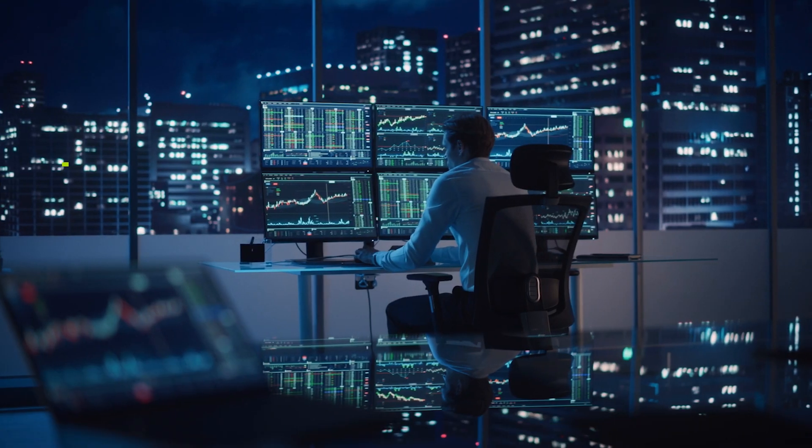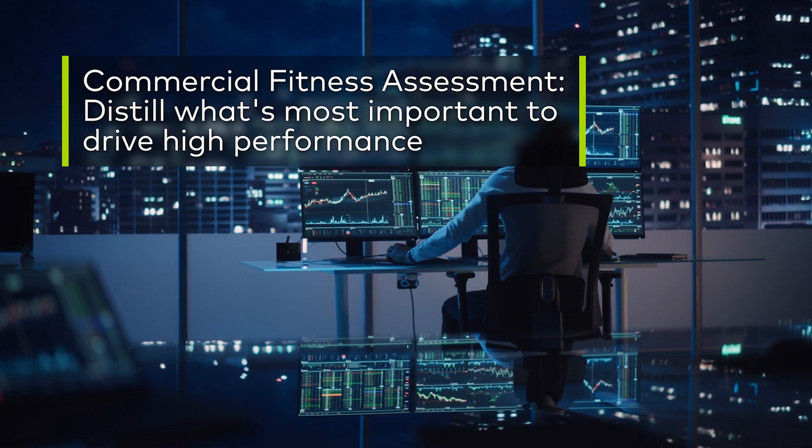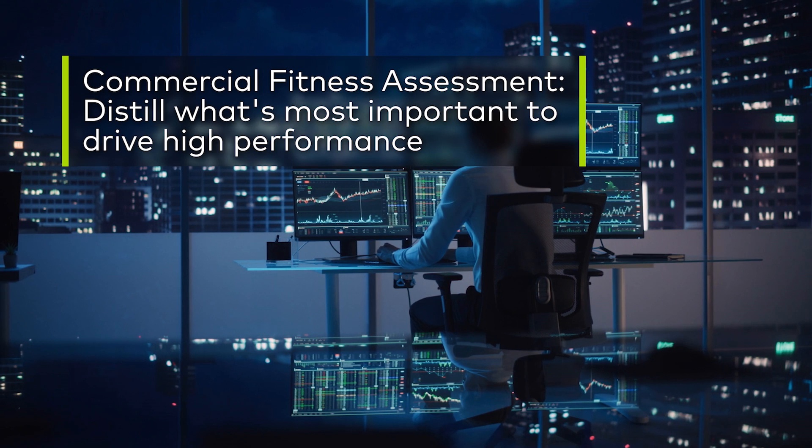So frequently when our clients come to us, they don't have a good grasp of exactly what's going wrong. They may have missed a sales target and they're hearing a lot of different reasons from their sales team, but they really fundamentally need to understand what they need to fix. The commercial fitness diagnostic is meant as a rapid way to cut through the noise and distill what's most important to driving high performance.